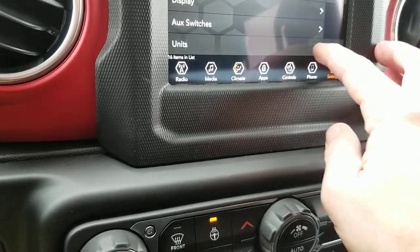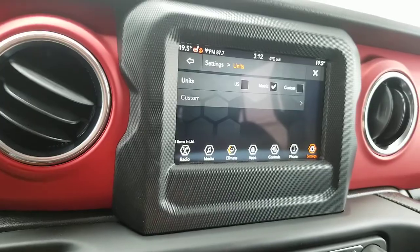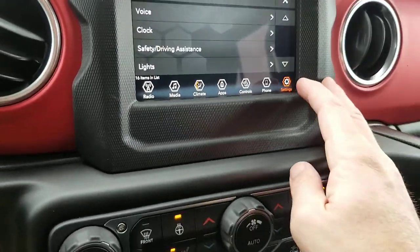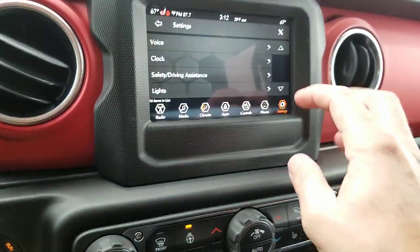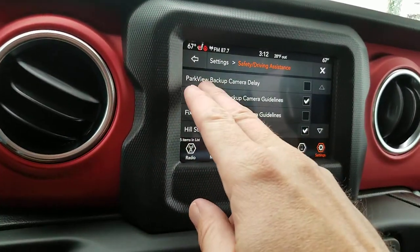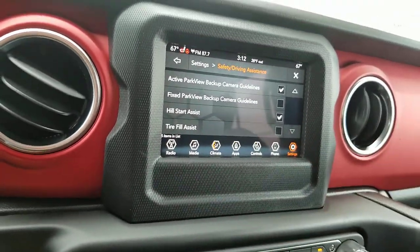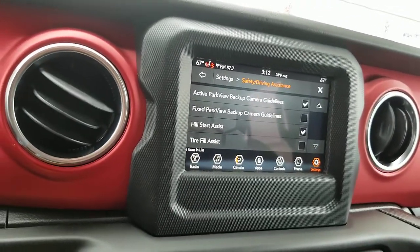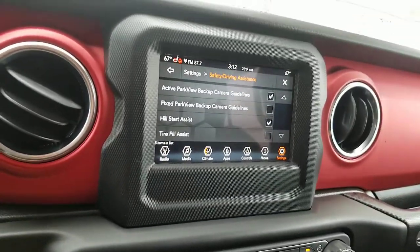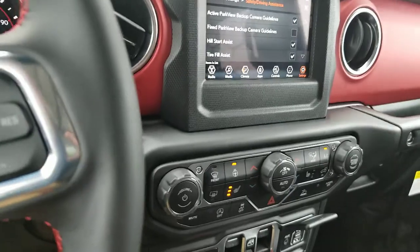If you're going to be living somewhere other than the US you can switch to metric settings — super cool how you can really personalize this Jeep to where you're at. You can come in here and make that park view backup camera delay stand a little longer, have the hill start assist on so if you're out on a really steep hill this thing won't slide back. You also get tire fill assist so you get a warning when your tires reach the appropriate PSI.